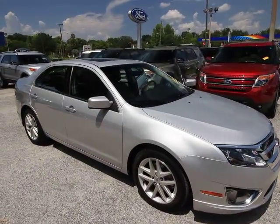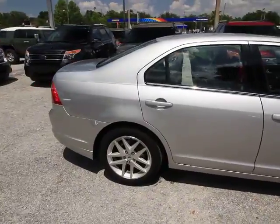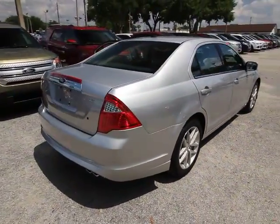2010 Fusion. You can have both impressive power and great economy in a Fusion. This vehicle has less than 45,000 miles.